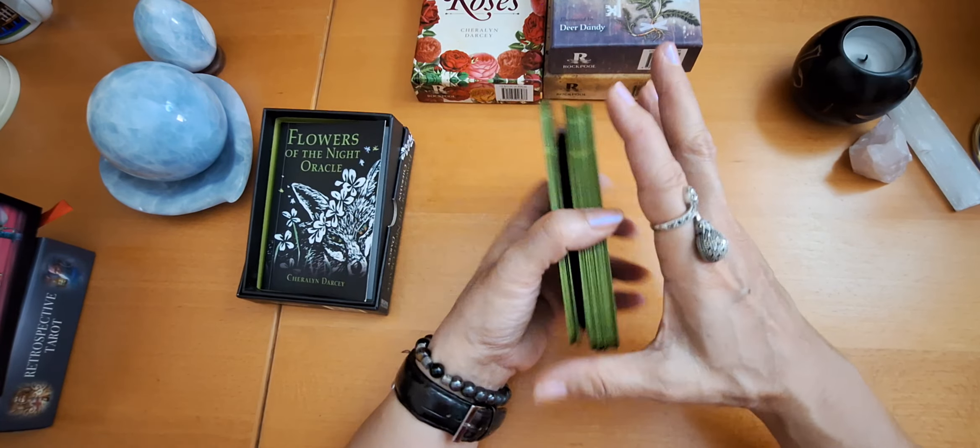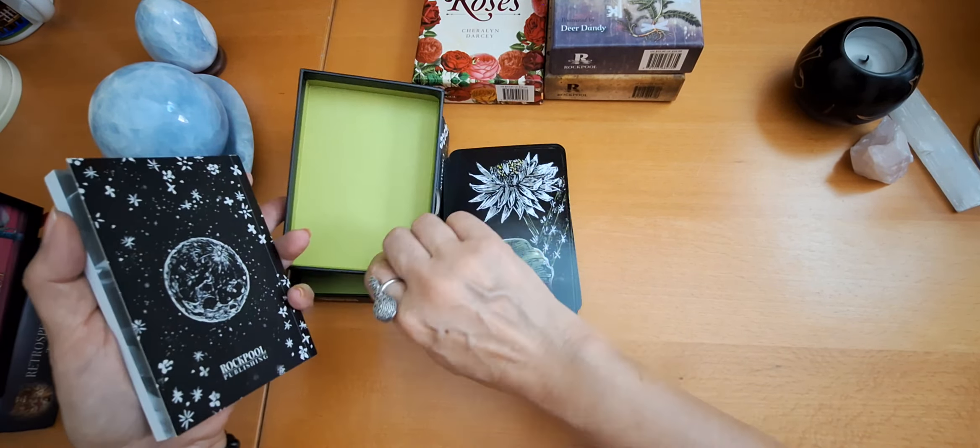Let's pick a card. So this is 'Understanding,' Night Blooming Series. Let's see in the book. They are not numbered, but so — 'Understand.' I just opened the book and it came. This is the Night Blooming Series, cactus, native in Florida through Texas, Mexico, and Central America, and she explains the plant, the length of the plant, and everything about it.